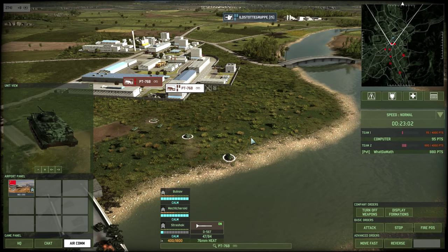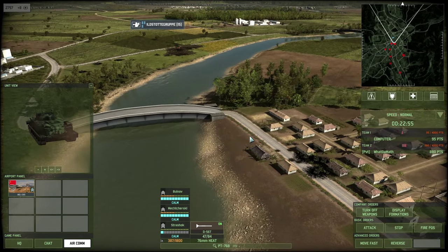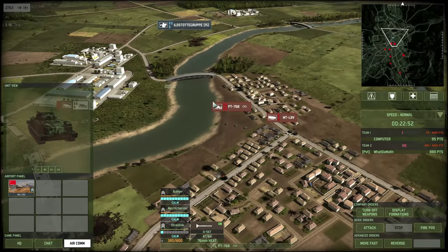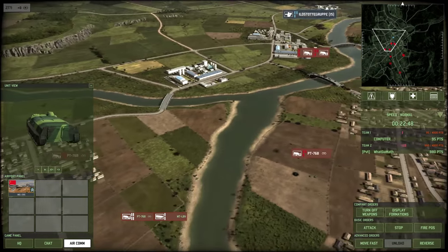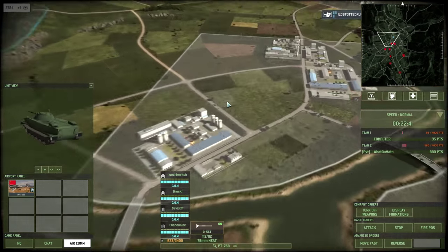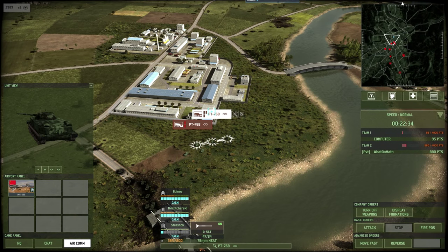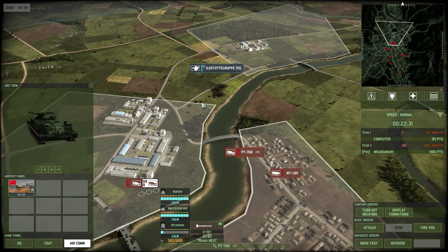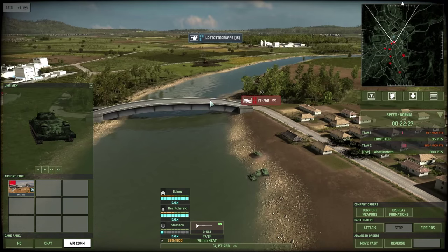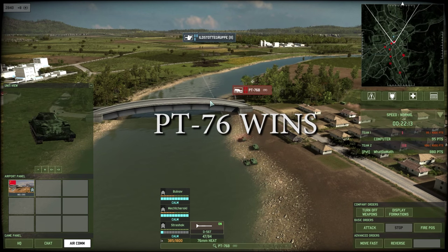It was through the PT-76 and its 76mm cannon that Bangladesh was able to gain independence and overpower Pakistani forces. With help from India and their own battalion called Mitrobahini, they were able to create the republic they have today. Bangladesh is now known as one of the Next 11 emerging economies and is the largest peacekeeping force contributor to the United Nations. Although still a developing country, they are growing fast and are on the way to great things in the future.